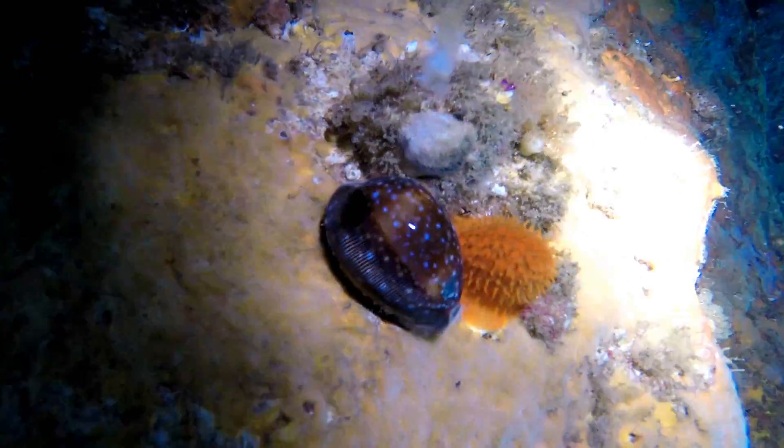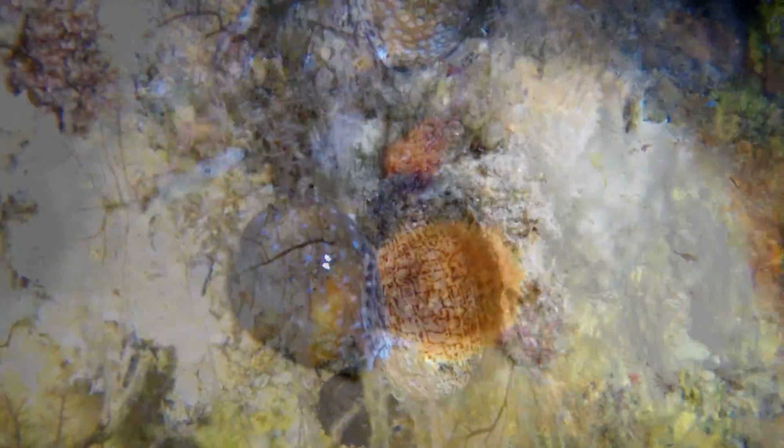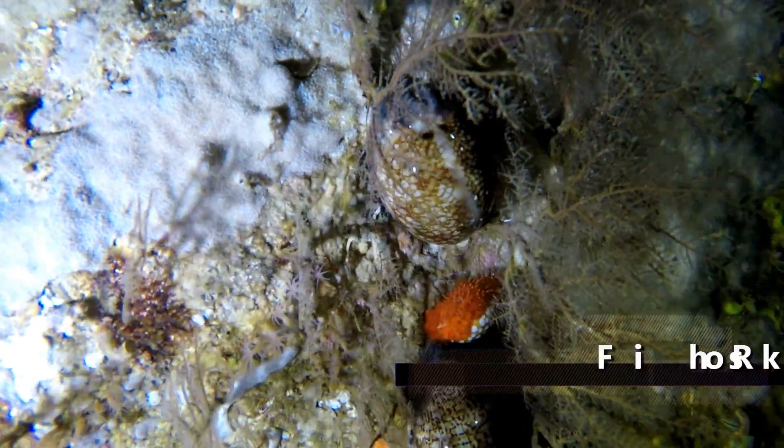There are many different types of mollusks at Fish Rock, and the cave is home to many types of cowrie shells. Now here's a random fact: did you know that in many parts of the world, cowrie shells were once used as currency?